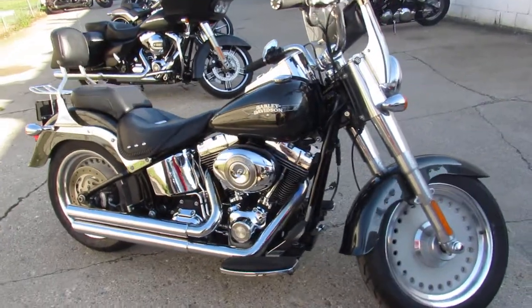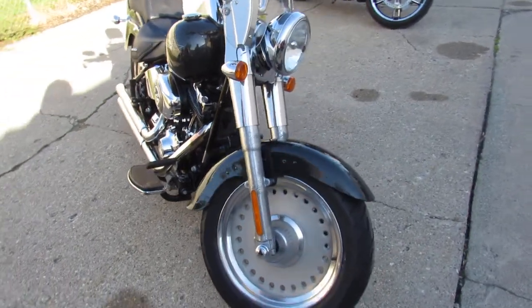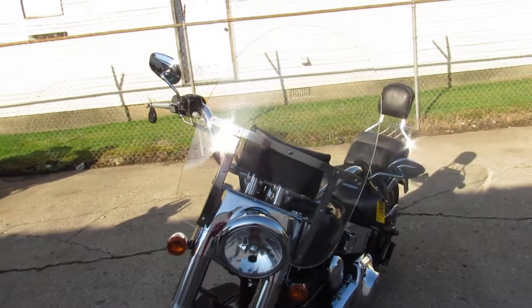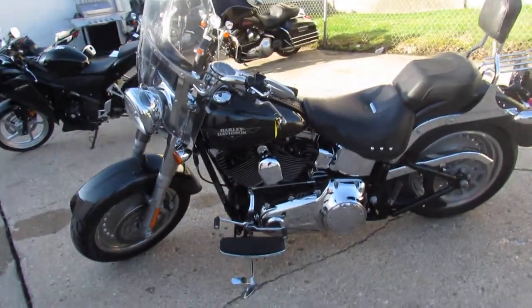Hey guys, it's ApprovalPowerSports.com here doing some videos on the used Harley Davidsons in the showroom. Over 300 used Harleys to choose from. Got about 40 pre-owned Fatboys in stock right now. This one's a 2009, comes with only 15,831 miles.